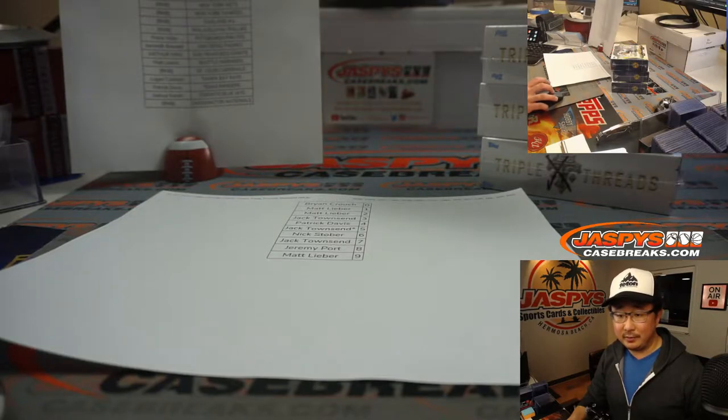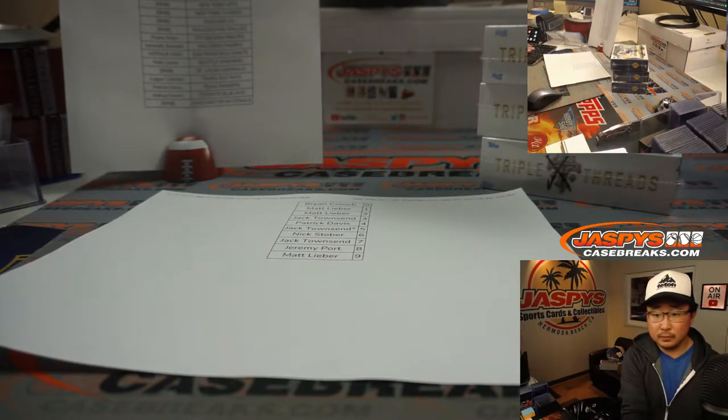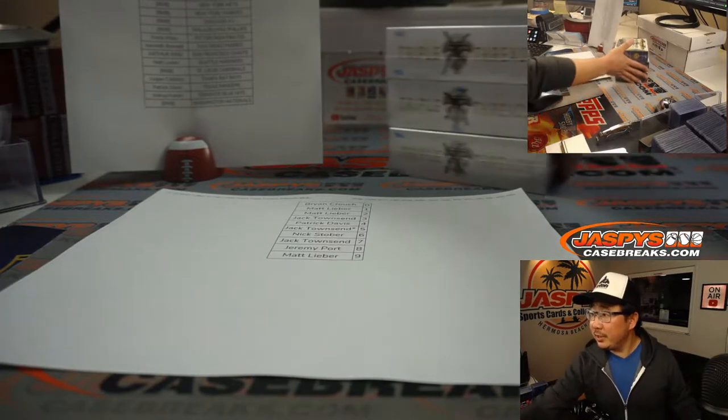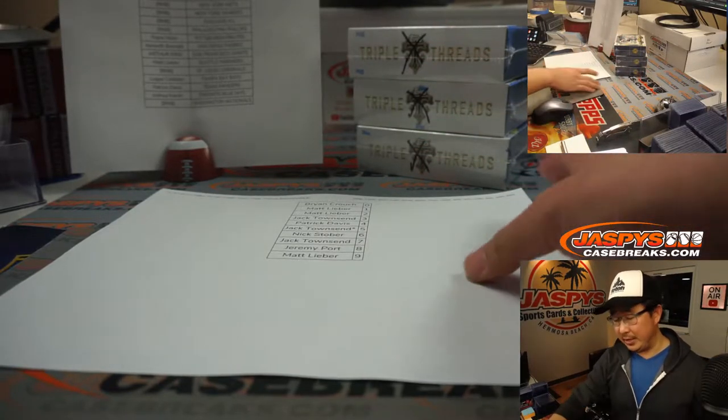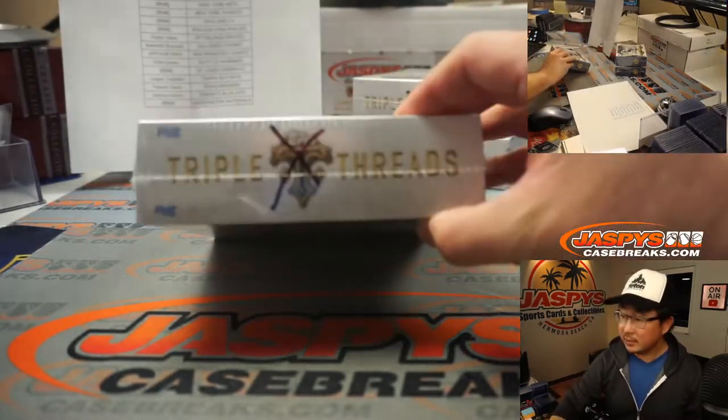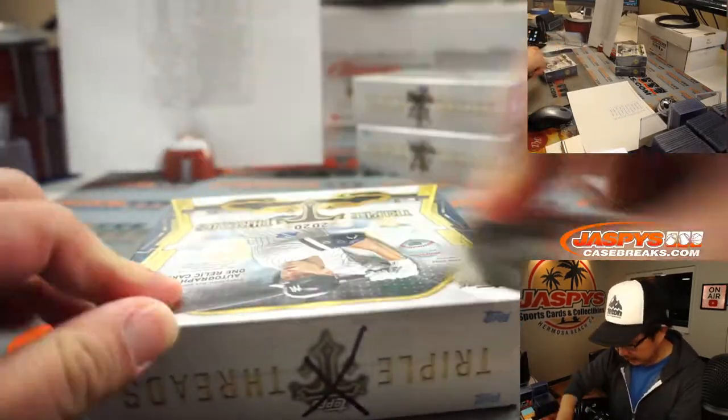If you're watching the replay of this, you can fast-forward a few seconds. I'm working on uploading a previous video — the number block randomizer. All right, and as you can see right there, we mark these with X's so you know that they're from the same case. The final third of this case is available right now at JaspiesCaseBreaks.com — no fillers or number blocks, we can fill that straight up.